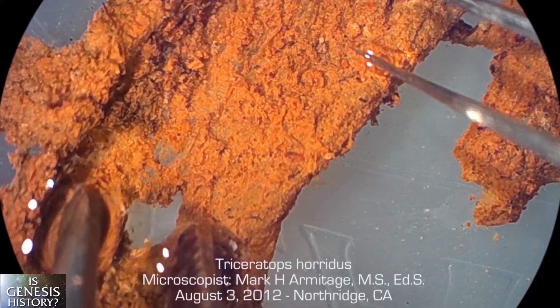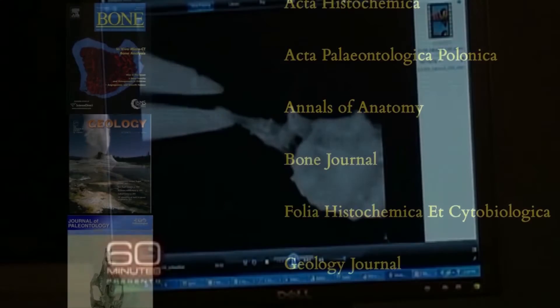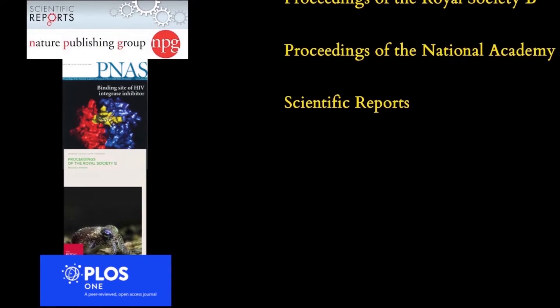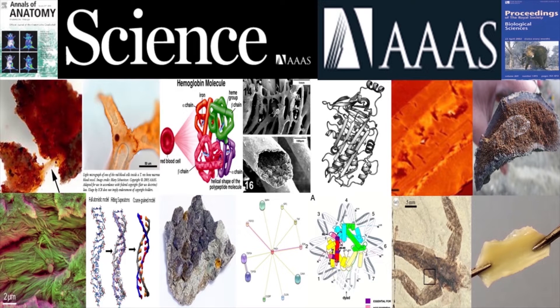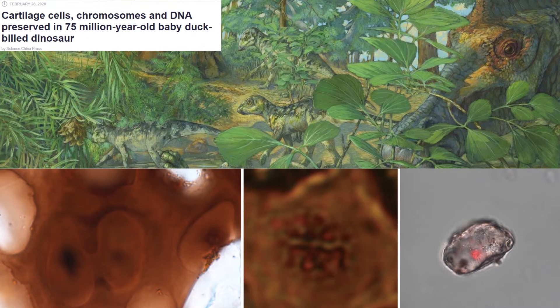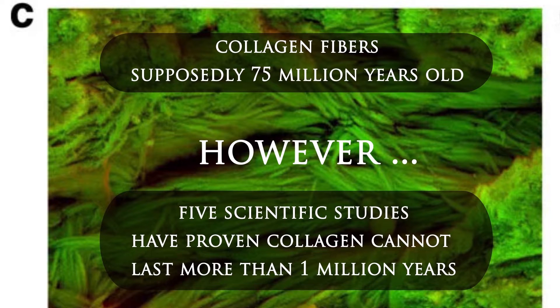Over the last few decades, scientists have been discovering soft tissues in dinosaur bones. We're talking about over 50 peer-reviewed secular science journals that have now reported 14 bio-organic materials found in dinosaur bones. They're finding blood cells, blood vessels, connective tissue, and even collagen, which has a maximum shelf life of just tens of thousands of years, with some stretching it out to a maximum of 900,000 years.